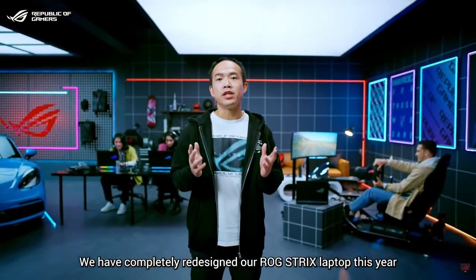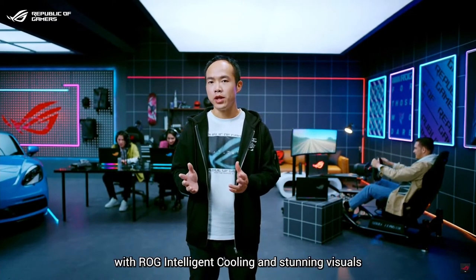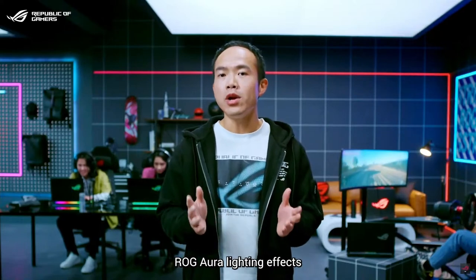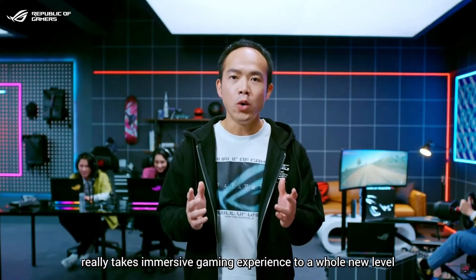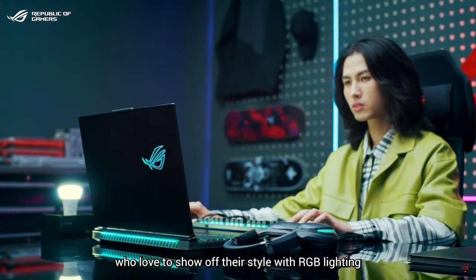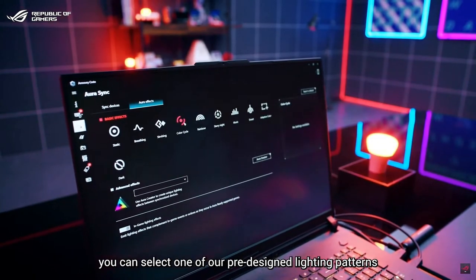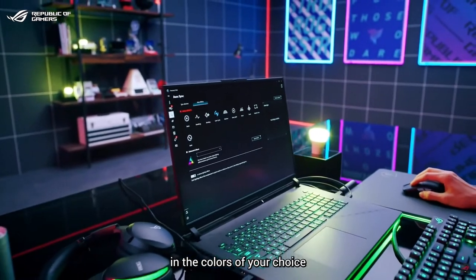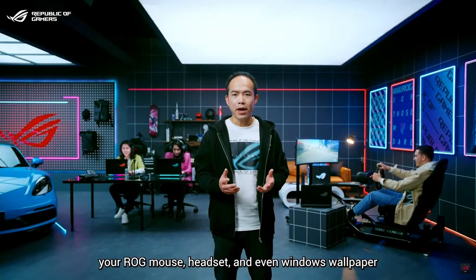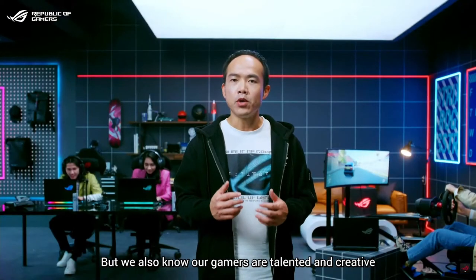We have completely redesigned our ROG Strix laptop this year, unleashing amazing performance with ROG Intelligent Cooling and stunning visuals with the ROG Nebula display. The overall lighting effects take the immersive gaming experience to a whole new level. The ROG Strix Scar has always been the dream machine for gamers who love to show off their style with RGB lighting. In just a few clicks you can select one of our pre-designed lighting patterns in the colors of your choice, syncing the lighting on the Strix laptop with other ROG peripherals — your mouse, headsets, and even your Windows wallpaper — so everything dances in perfect harmony.